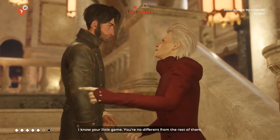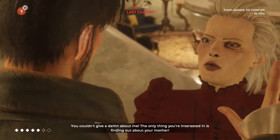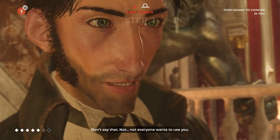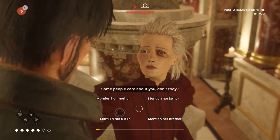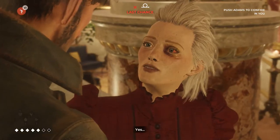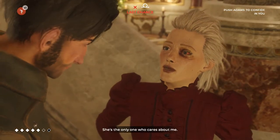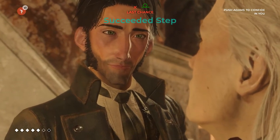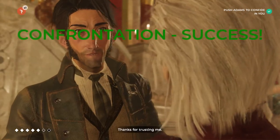I know your little game. You're no different from the rest of them. You couldn't give a damn about me. The only thing you're interested in is finding out about your mother. Don't say that — not everyone wants to use you. Some people care about you, don't they? Haven't you got a sister? Yes. I'm sure she loves you with all her heart. She's the only one who cares about me — I would have put an end to it all by now if it weren't for her. Since you insist, I'll tell you how I met your mother. Thanks for trusting me.